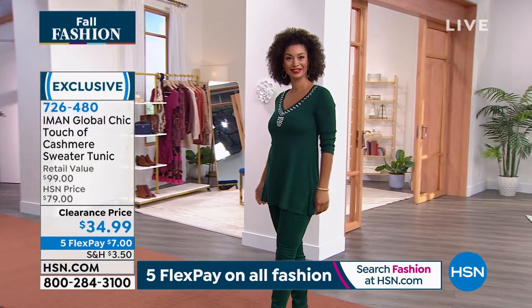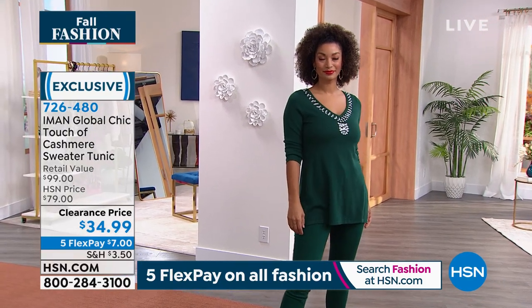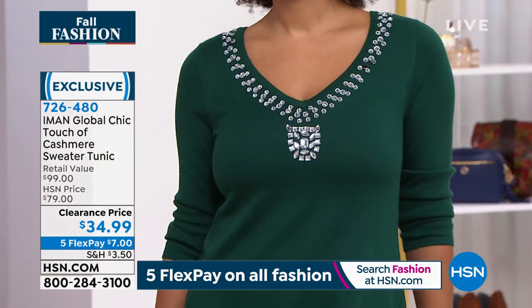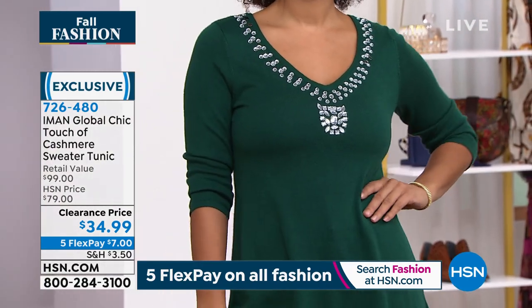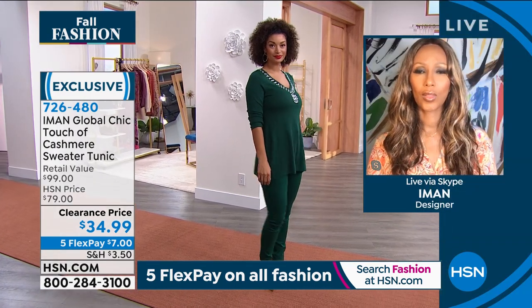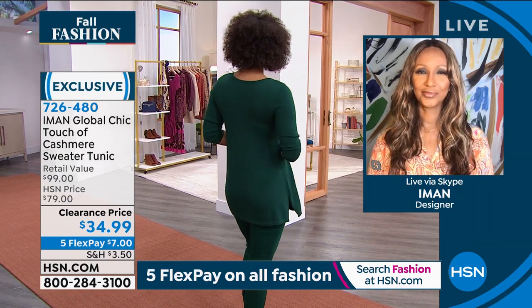The flex pay ends tonight and these are the final quantities on our touch of cashmere sweater. Let's bring Iman in — she's our supermodel, our fashion icon, a television host, a designer. She's been part of our HSN family since 2007, and we're nothing without you, Iman. Thanks for making us feel and look so good.